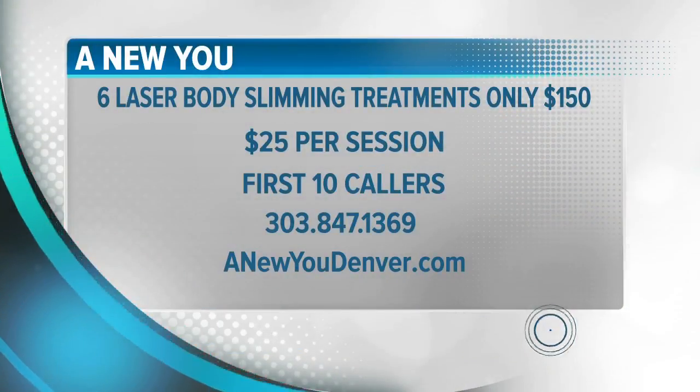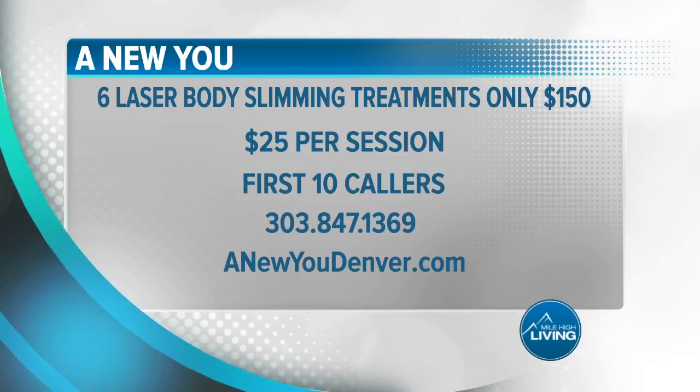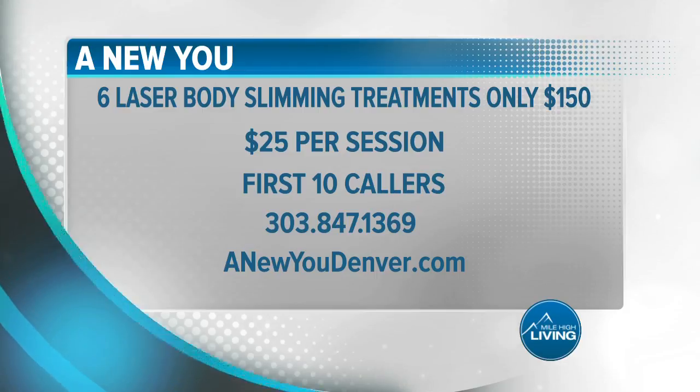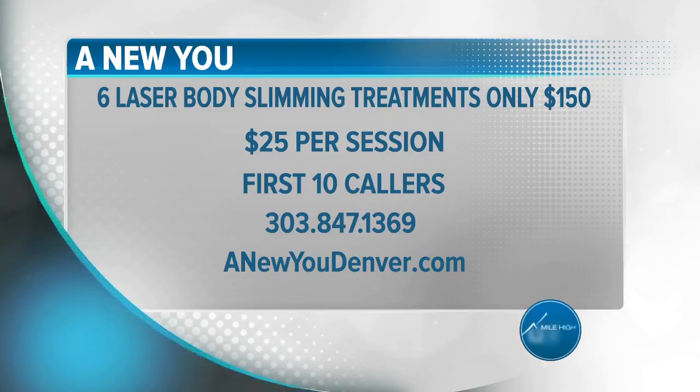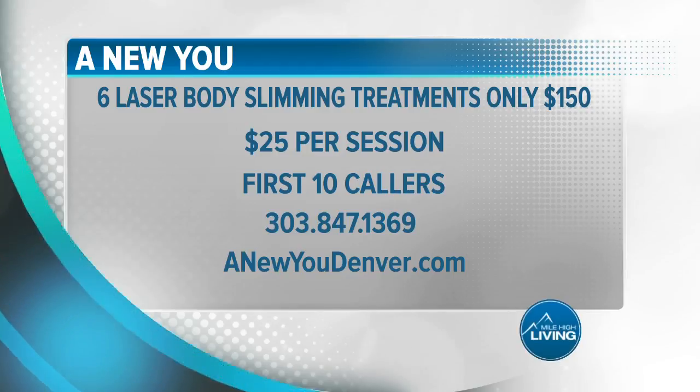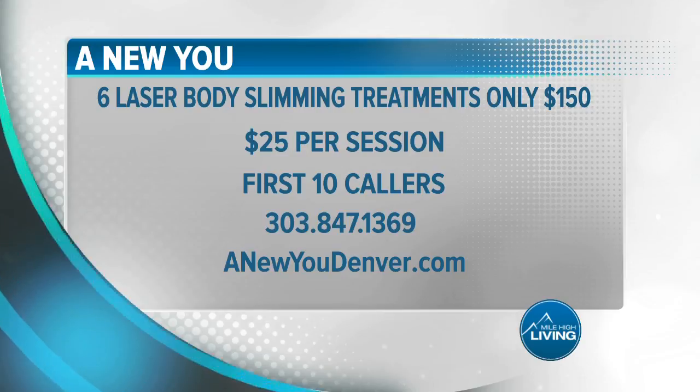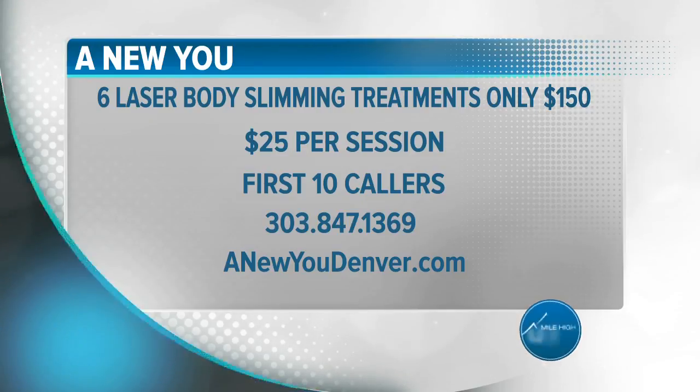It's once a week and really helps spark your metabolism, gives you more energy, and helps that mental mindset. Once you start seeing the loss, you're addicted and you keep going. Act now for this limited time offer: six laser body slimming treatments for only $150, or $25 per session. Slimming units are more powerful and you'll receive more intense treatments at a lower price. Call 303-847-1369 or visit anewoudenver.com.